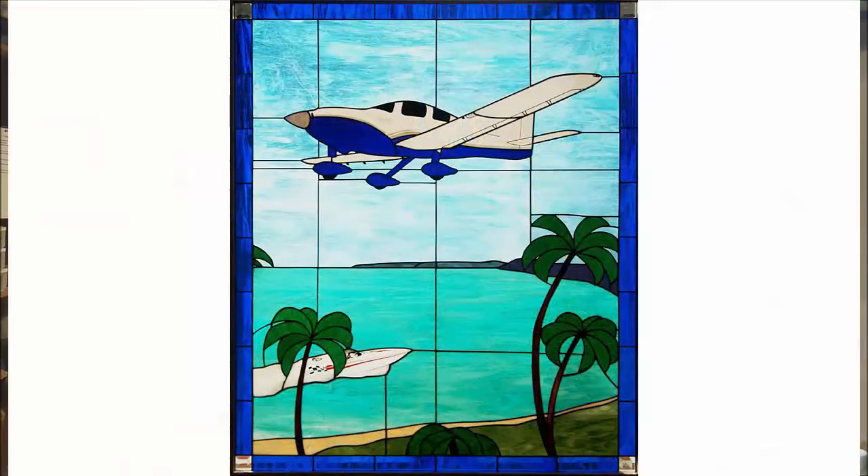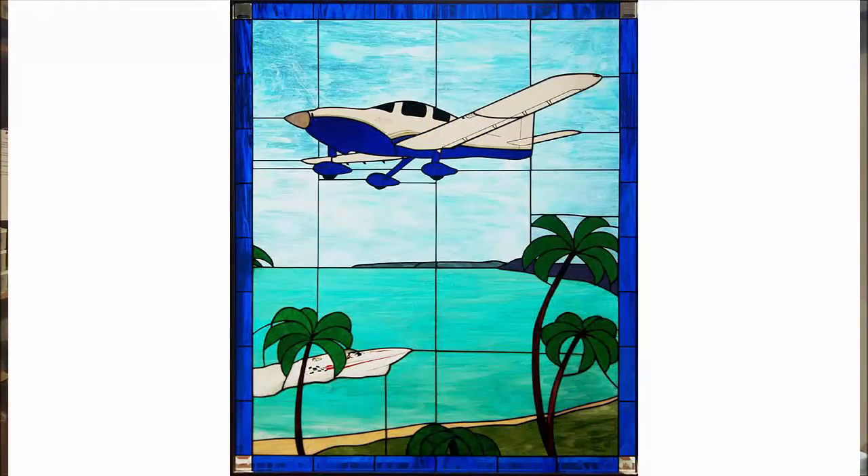Take a look at the window in the photograph and I think you will find that there is a lot of interesting detail in there. Gary Elsaw, Flying Colors Glass.